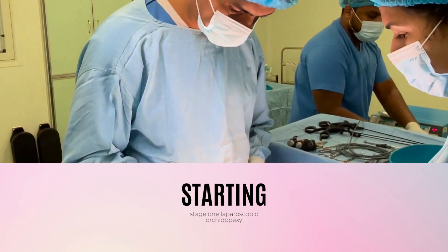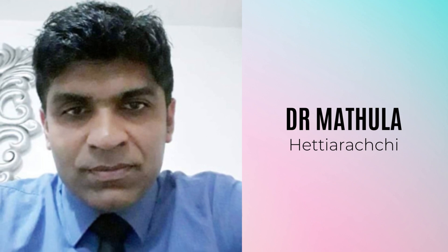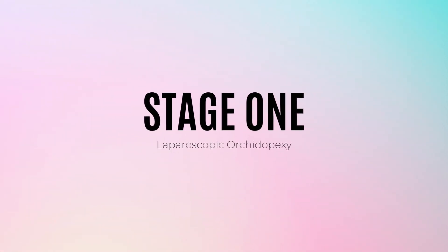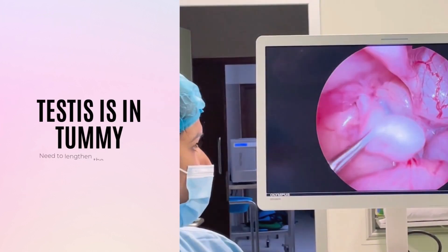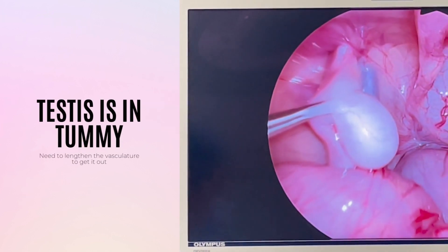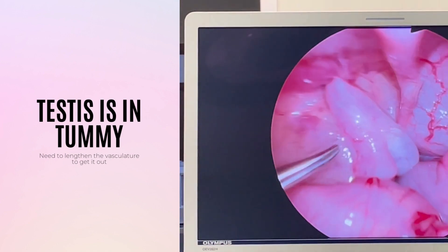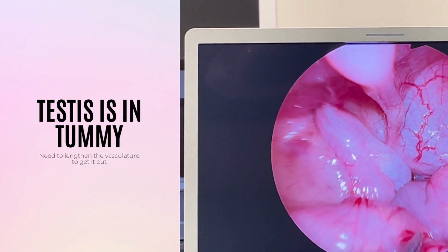Under the expert guidance of our skilled pediatric surgeon, Dr. Mathula Hetairechi, witness the step-by-step process of the minimally invasive laparoscopic orchidopexy procedure. We showcase the advanced techniques employed to gently relocate the undescended testis from the abdomen to its natural position within the scrotum.